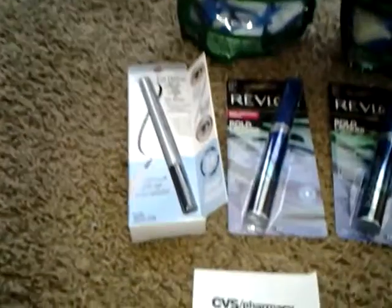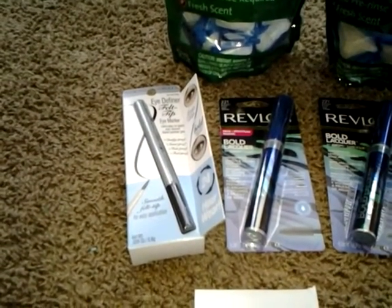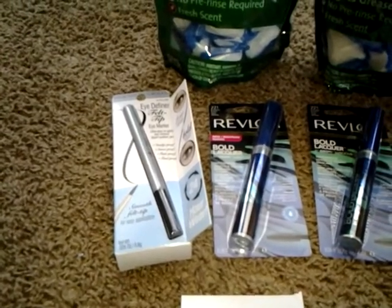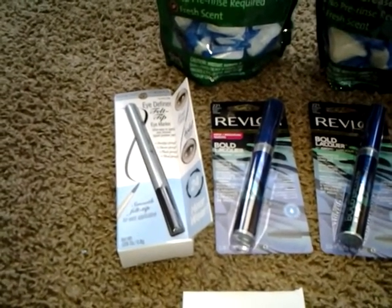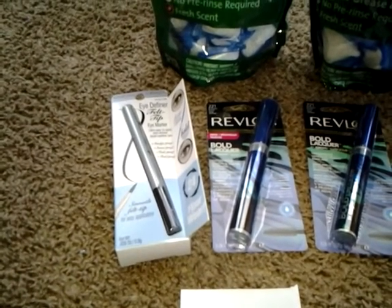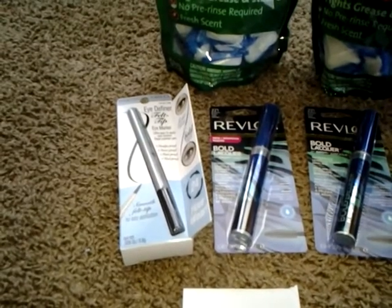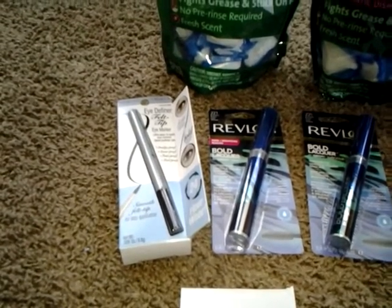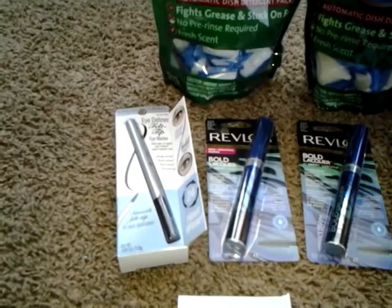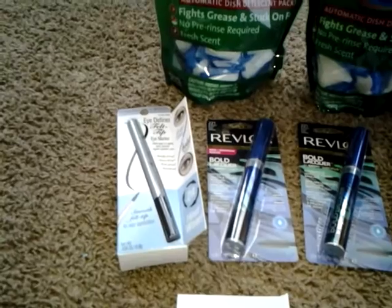The Physician's Formula Eye Definer Felt Tip Eye Marker is priced at $7.49, and the red box gave me a $7 off coupon making it $0.49.